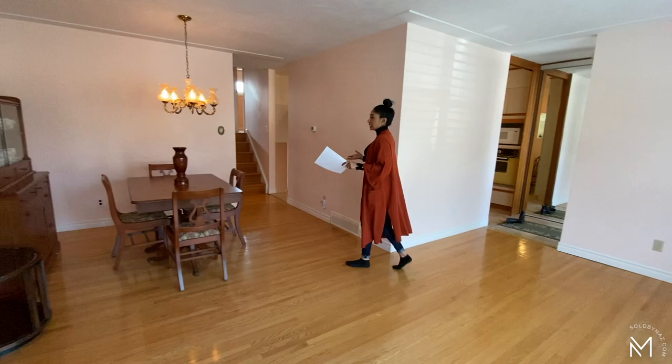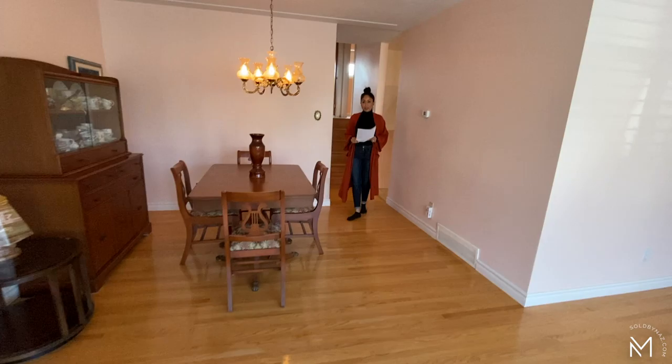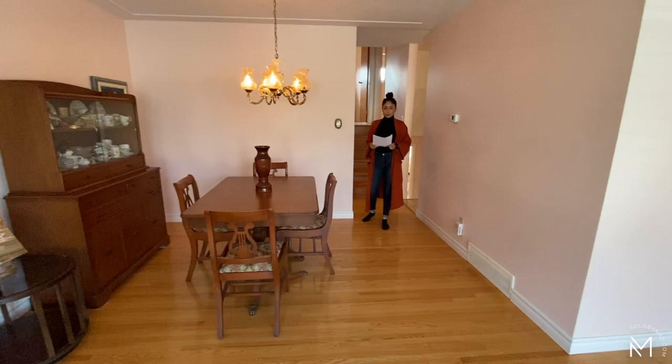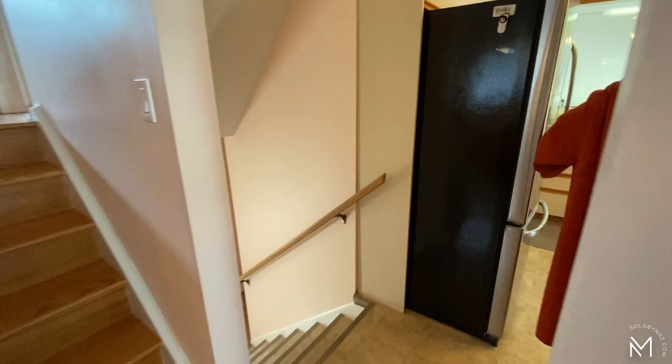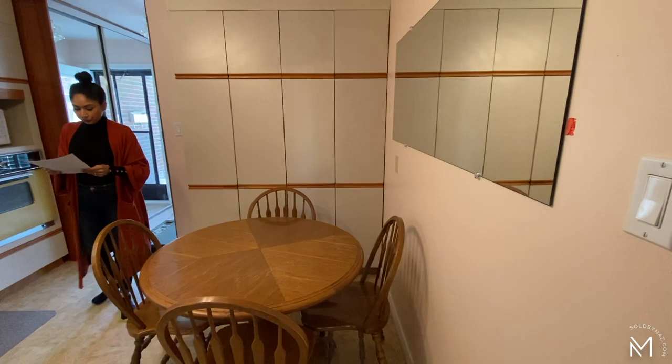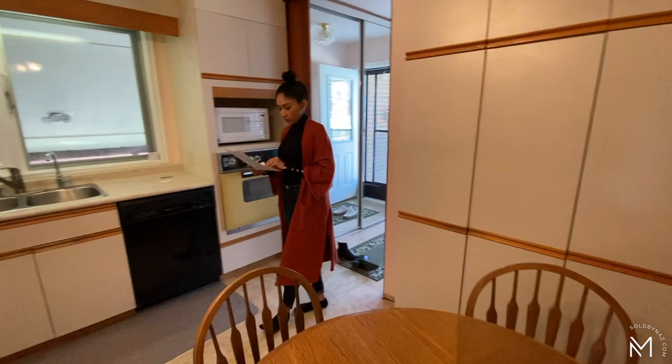The living room measures at 11.8 feet by 17.4 feet. The dining space, which is blended into the living room, measures at 11 feet by 11.7 feet — quite a large area. We have entrance into the kitchen from the dining space and from the entrance.